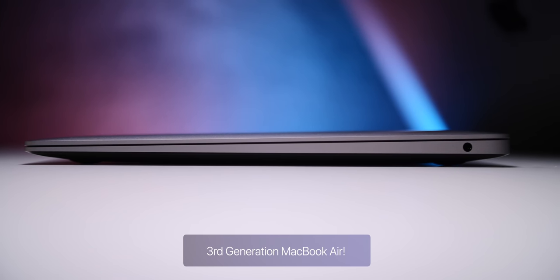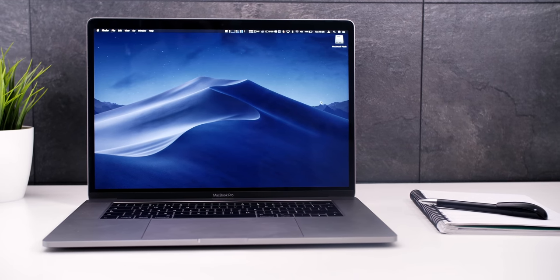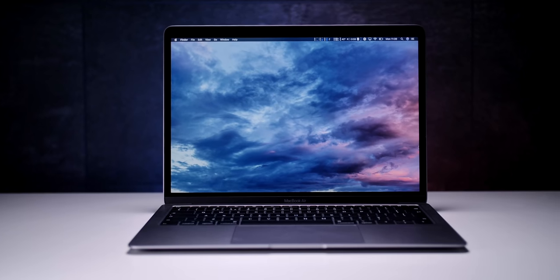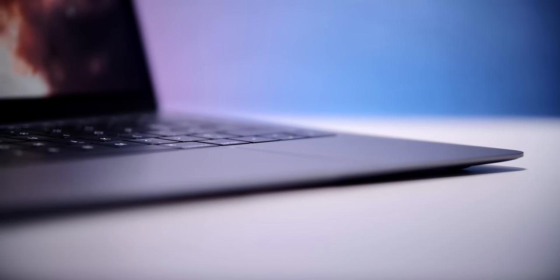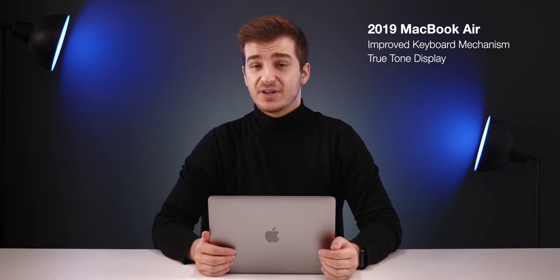Sure, we did get performance improvements and higher-capacity storage options, but the design remained unchanged for those eight years. Then in 2018, we got the big third generation, which finally updated the design to match the MacBook Pros. This was the biggest update the MacBook Air line had ever received — we finally got a Retina display, the butterfly keyboard, and multiple color options like space gray and gold. In 2019, we got a slightly improved butterfly keyboard and a True Tone display. And now we have the 2020 model, which I've been using for quite a few weeks.